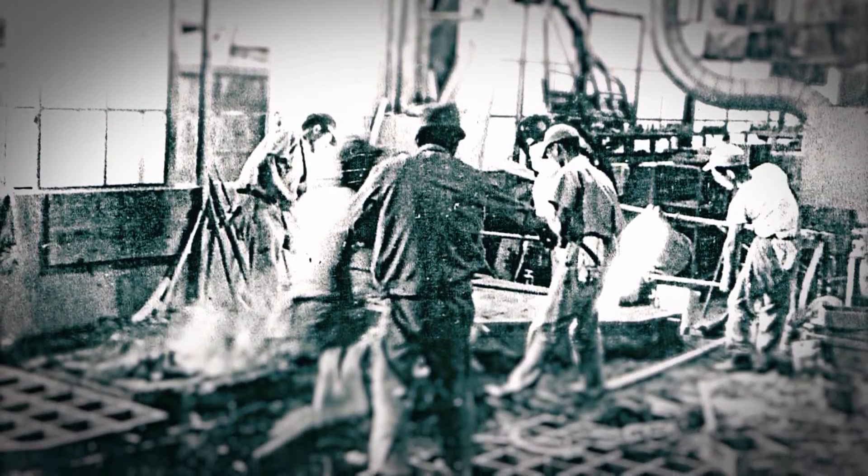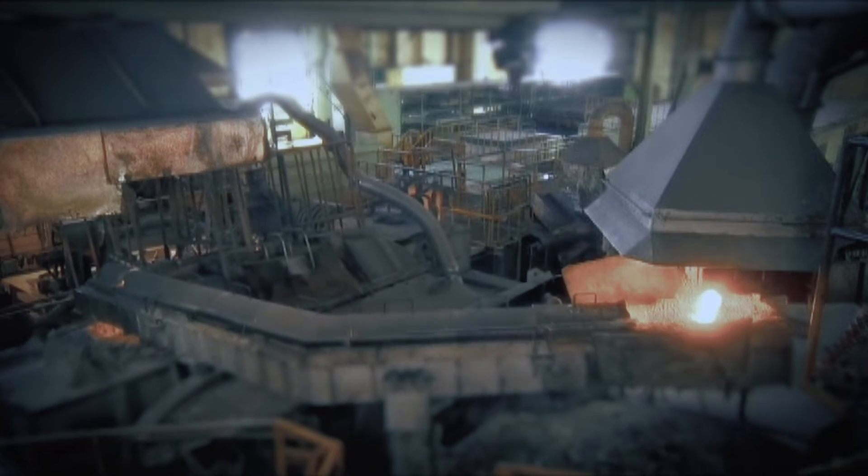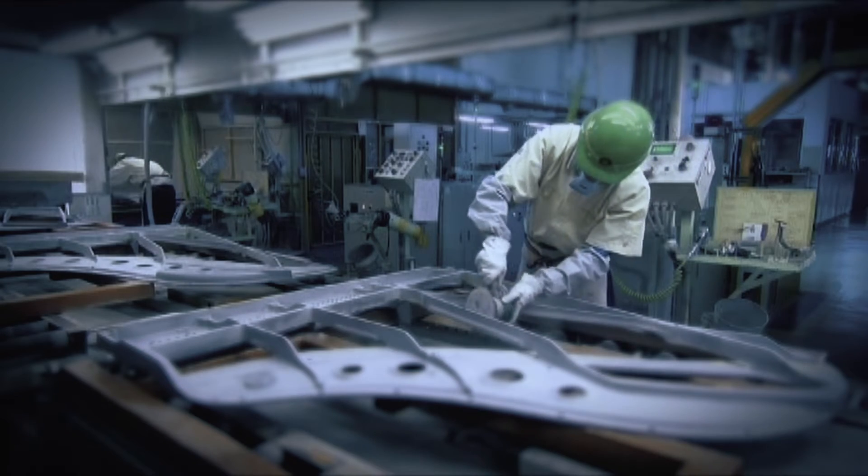This spirit was born in the casting divisions of Yamaha Corporation, the musical instrument company that preceded Yamaha Motor. The techniques to create a piano frame helping to produce a beautiful melody also became a foundation for creating castings with the right rigidity and flex.